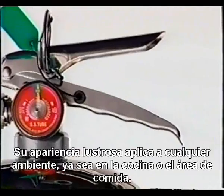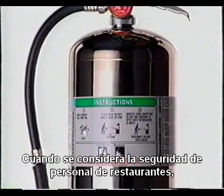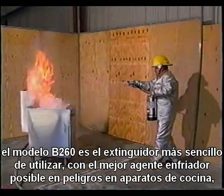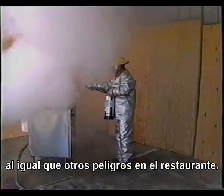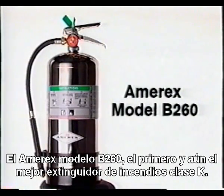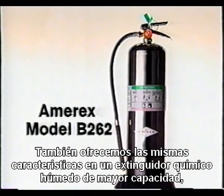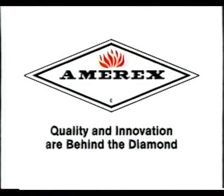Its sleek appearance complements any environment, whether in the kitchen or the dining area. When considering the safety of restaurant personnel, the model B260 is the easiest extinguisher to use, with the best possible cooling agent on cooking appliance hazards, as well as other hazards in the restaurant. The Amorex model B260 — the first and still the best Class K fire extinguisher. We also offer the same features in a larger capacity wet chemical extinguisher: the model B260 in a 2.5-gallon capacity unit with the same 2A-K rating. Another first from Amorex Corporation.